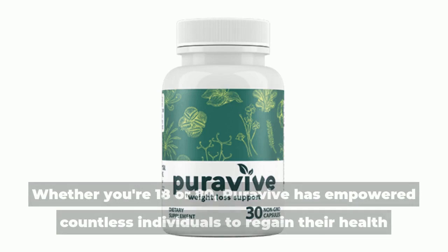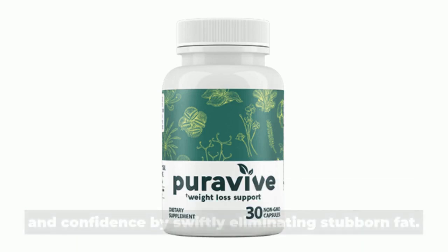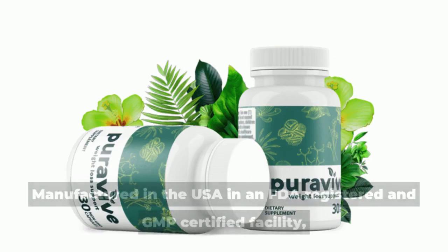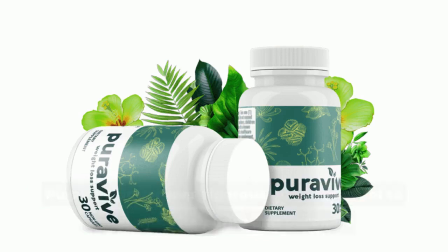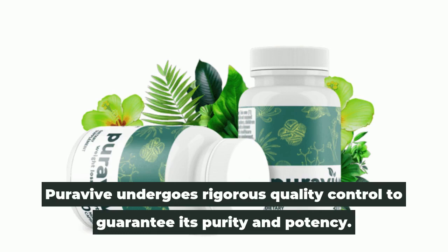Whether you're 18 or 80, Puravive has empowered countless individuals to regain their health and confidence by swiftly eliminating stubborn fat. Manufactured in the USA in an FDA-registered and GMP-certified facility, Puravive undergoes rigorous quality control to guarantee its purity and potency.